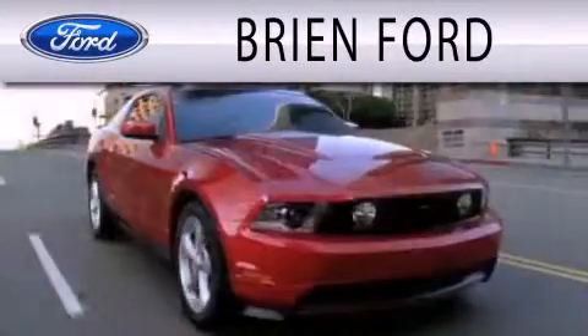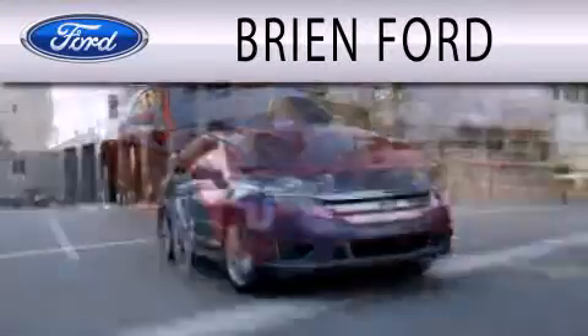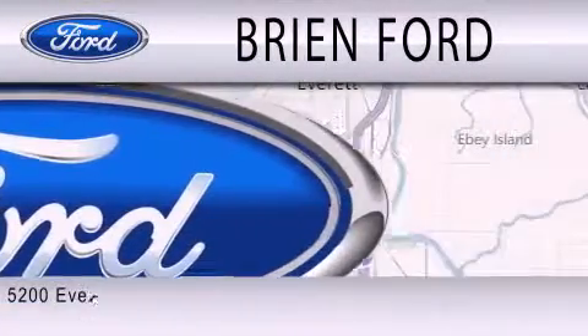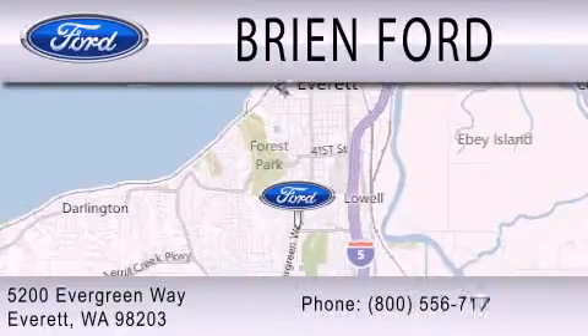Bryan Ford is dedicated to doing everything possible to ensure that the experience you have selecting your next vehicle is as pleasant as possible. We are located at 5200 Evergreen Way in Everett.